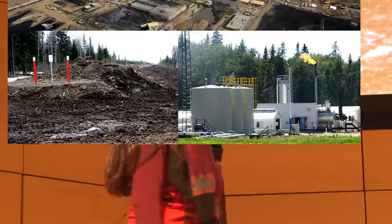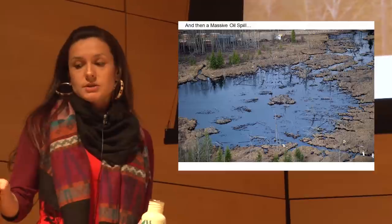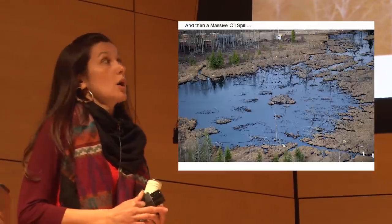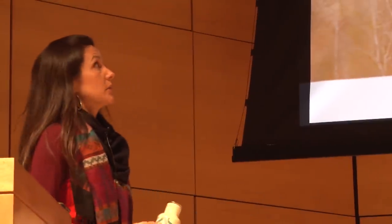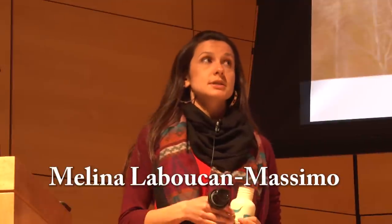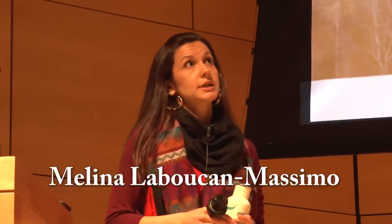You can see flaring happening on a daily basis. This oil spill happened about a few miles away from my family's homes — about a 10-minute drive. It was one of the biggest oil spills in Alberta's history, actually bigger than the Kalamazoo. This was 4.5 million liters — the Kalamazoo was three. 28,000 barrels spilled into our traditional territory for over eight hours before they finally shut it off, because they overrode the system three times. This is Plains Midstream, an American company based in Texas.